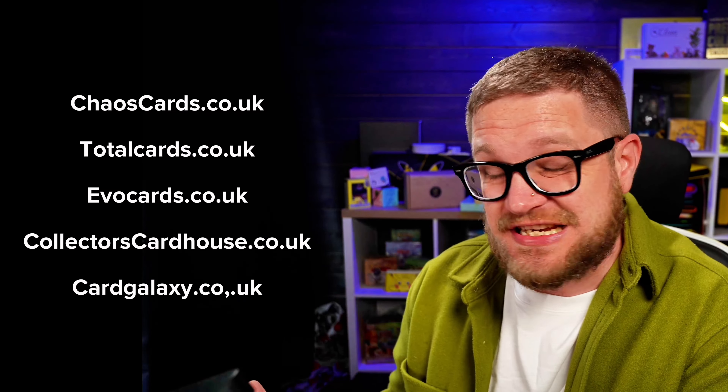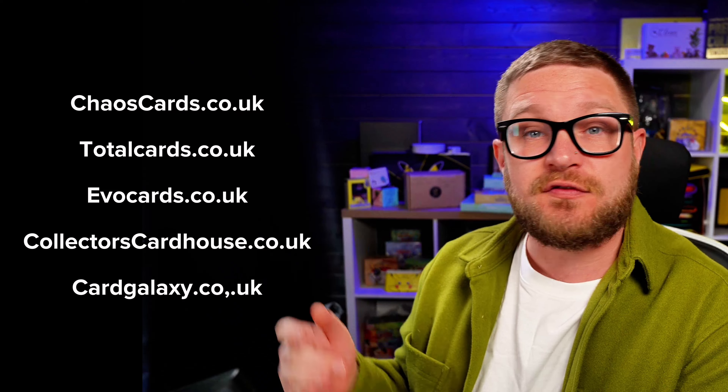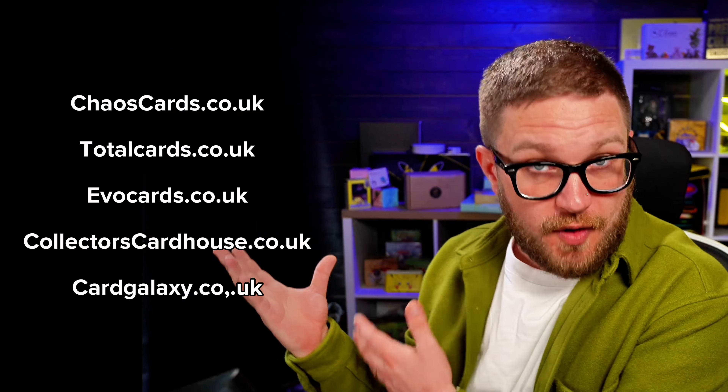For where to buy, too many people make the mistake of buying off Amazon. There are horror stories of sealed product being resealed or fake — proxy products and stuff like that. I highly recommend going for more reputable stores that focus mainly on Pokemon. Some of the bigger ones are Chaos Cards and Total Cards — they've been going for years and are among the biggest TCG companies out there.